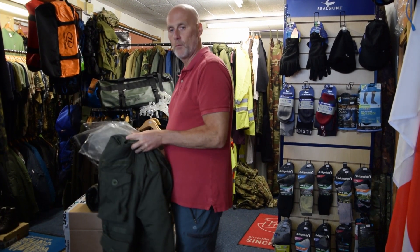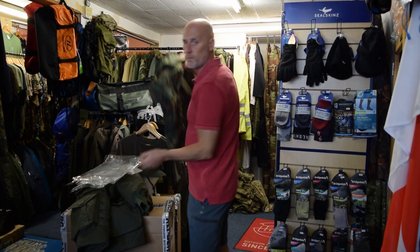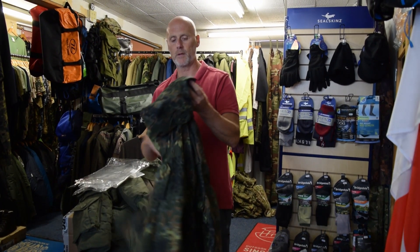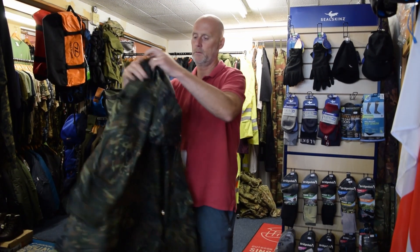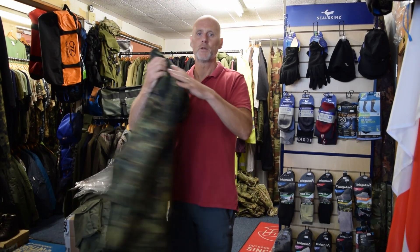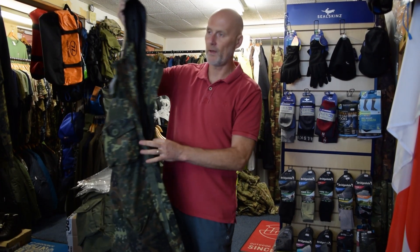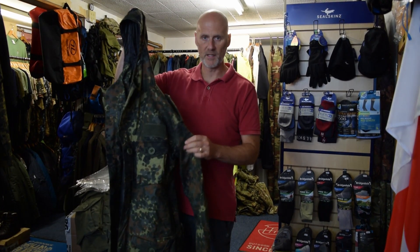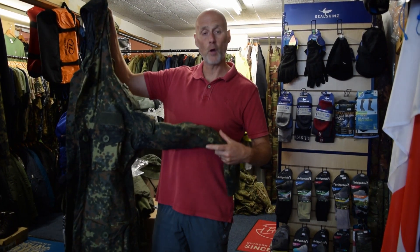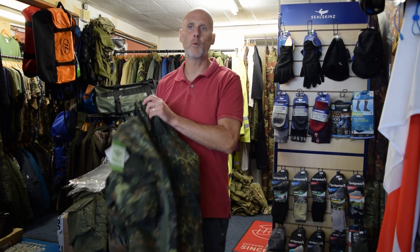Next up, again something we've been asked for — the LRP smock. That's the long range patrol smock in Flectarn. So there we go — Flectarn. Show the back. It's great for fishermen, hunters, and wildlife people — if you want this camouflage, we've got it available in Flectarn. The Solo LRP smock in Flectarn has got elbow pads and all kinds of pouches. We even get asked about this quite a lot by airsofters as well.